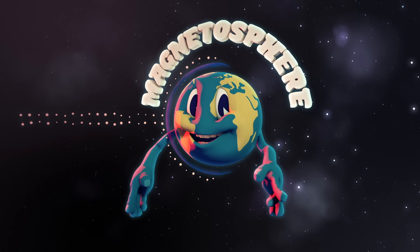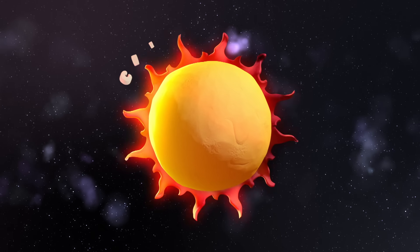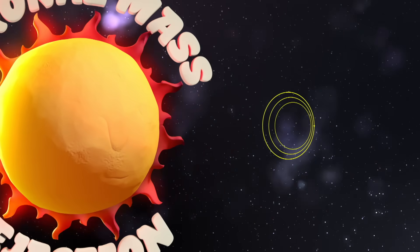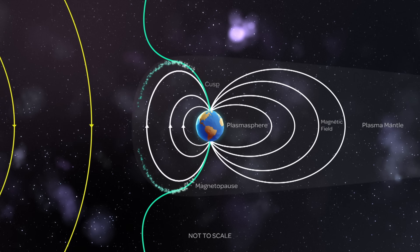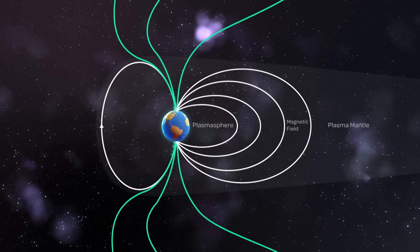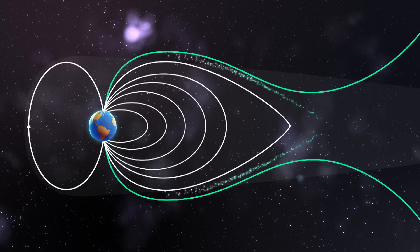Their opportunity to continue the journey down to the atmosphere comes when the magnetosphere is overwhelmed by a new wave of travelers. This event is coronal mass ejection, and it occurs when the sun shoots out a massive ball of plasma into the solar wind. When one of these coronal mass ejections collides with Earth, it overpowers the magnetosphere and creates a magnetic storm. The heavy storm stresses the magnetosphere until it suddenly snaps back like an overstretched elastic band, flinging some of the detoured particles towards Earth.